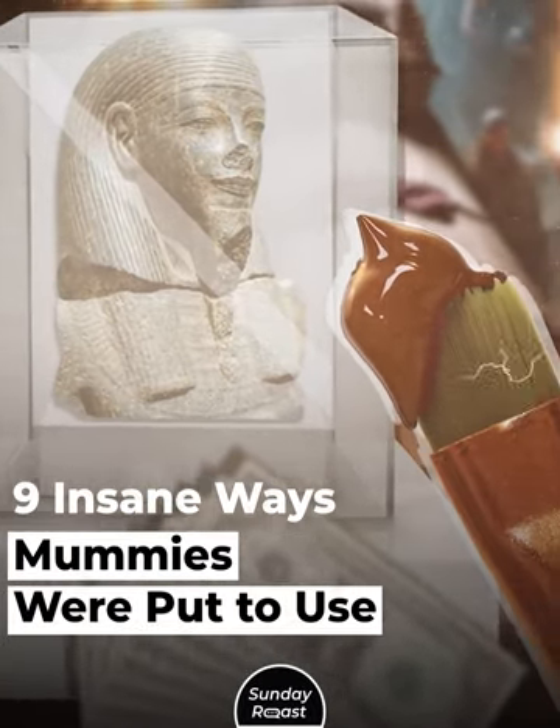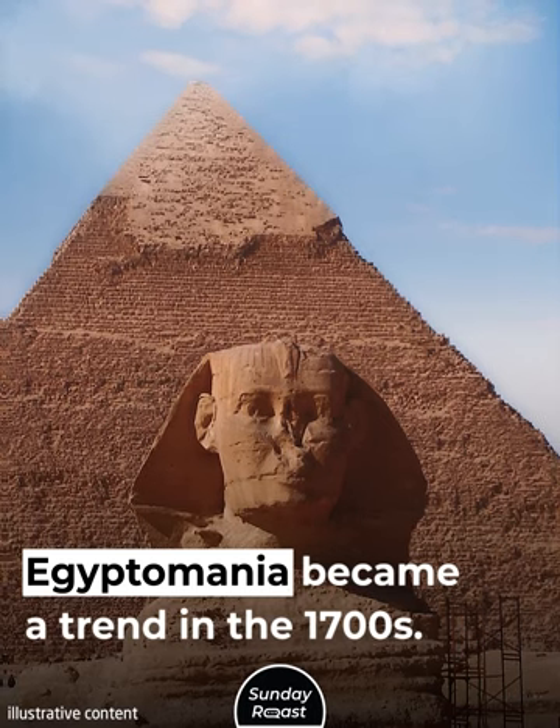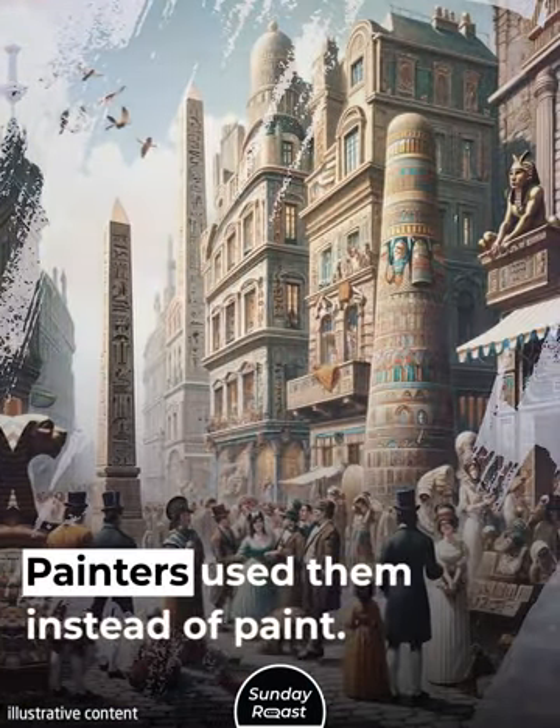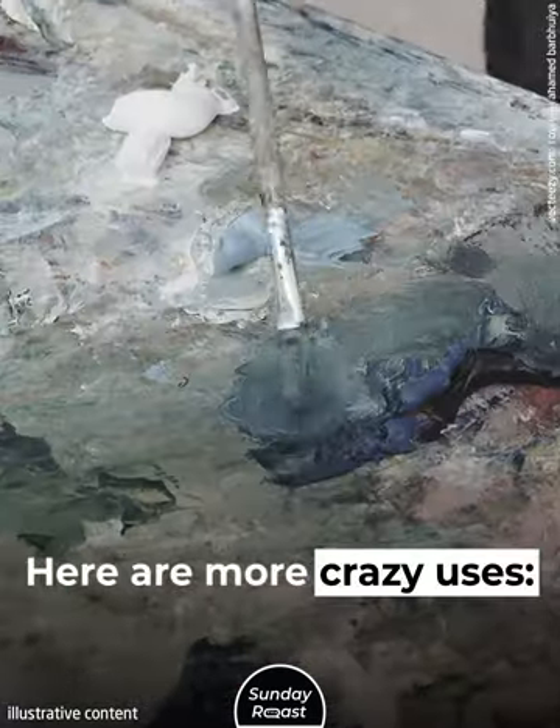9 Insane Ways Mummies Were Put to Use. Egyptomania became a trend in the 1700s. People unwrapped mummies at parties. Painters used them instead of paint. Here are more crazy uses.